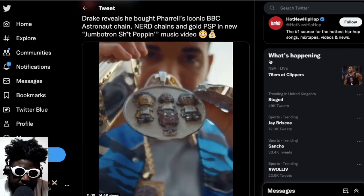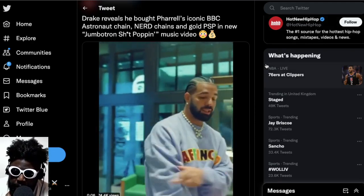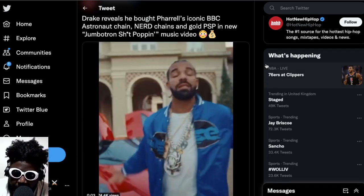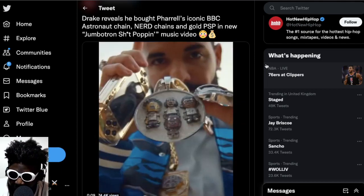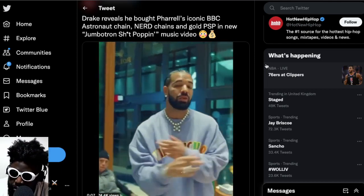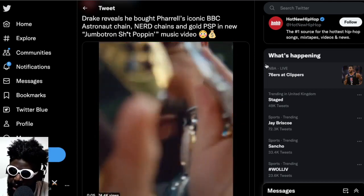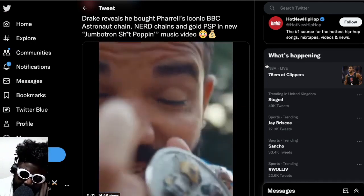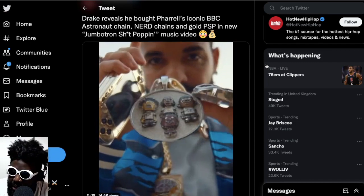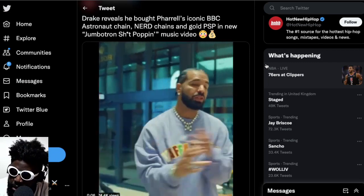The response from people online on social media has been a bit split. Some people have been loving it and thinking it looks really cool that he's buying it. Other people think it's a bit strange that he's buying another man's jewelry and flexing it on the gram — maybe because they're quite close in age, that's a bit strange. But I like it, I really do.